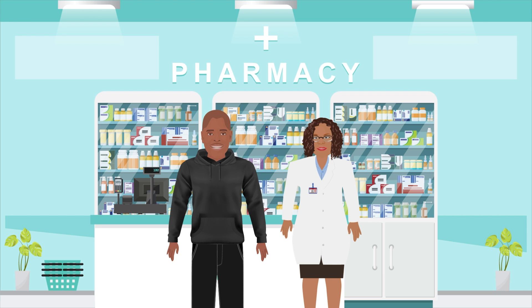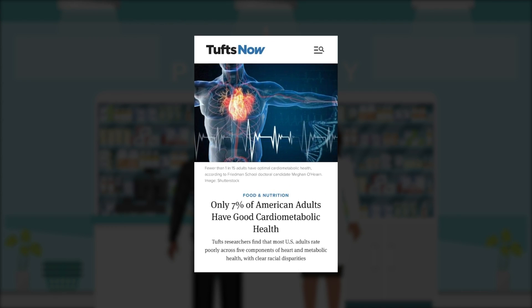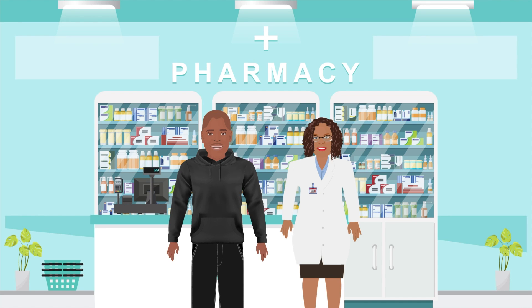I'll start by reminding everyone that the recent study by Tufts University shocked many when they revealed that only around 7% of Americans are metabolically healthy. And since many so-called chronic health conditions are related to poor metabolic health, we just need tools to help us monitor our metabolic health so we can prevent many of these medical conditions. Examples of some medical conditions related to poor metabolic health include heart disease, poor cholesterol, hypertension, type 2 diabetes, dementia, cancer, and many more.